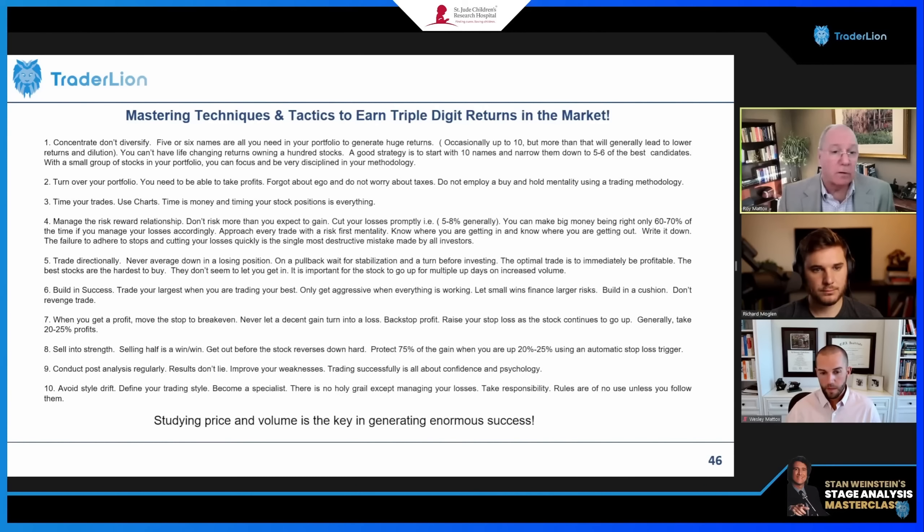This is the golden rule: you want to make more on your gains than your losses and turn that over. From a trading perspective, you can cut your losses tighter than five to eight percent, but the turnover is enormous when you do that. The guys that win the US Investing Championships typically have losses less than five to eight percent.